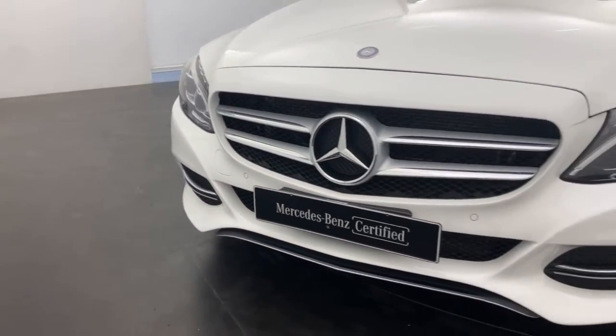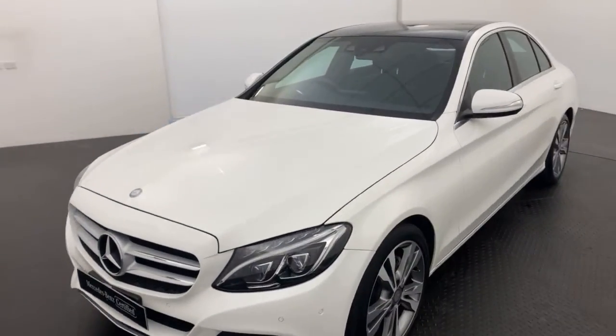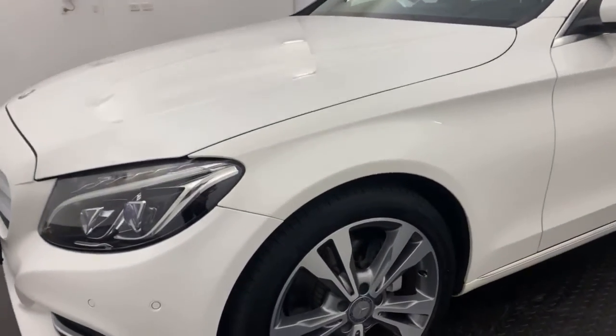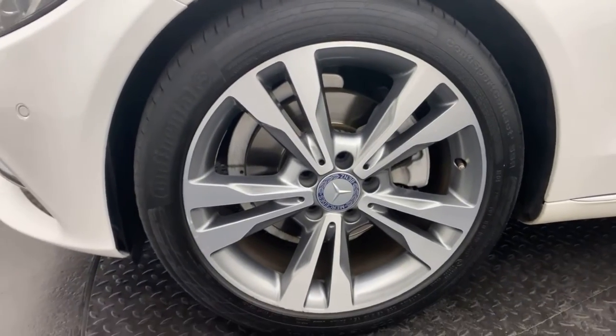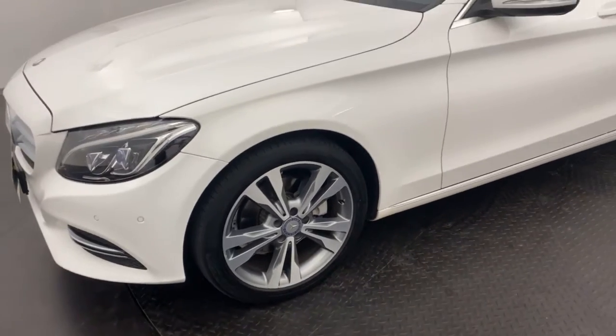As you can see across the front there, you've got your front parking sensors. And coming down to the wheels, you have really, really nice alloys there, just to help provide you with a nice, comfy ride and gives this car a very luxurious look.